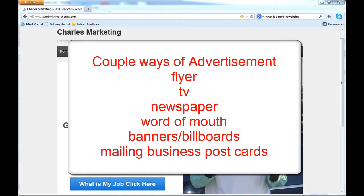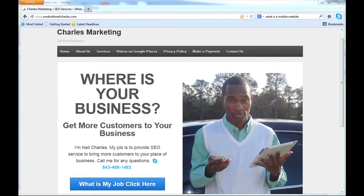Normally people advertise with flyers, television, newspaper, word of mouth, billboards, a mailing list, postcards. Now what do all those advertising methods have in common?